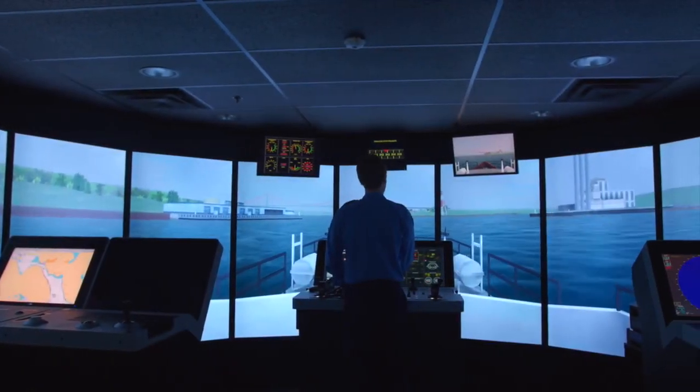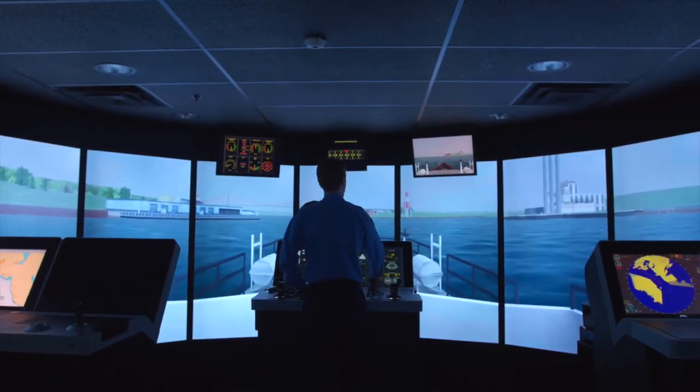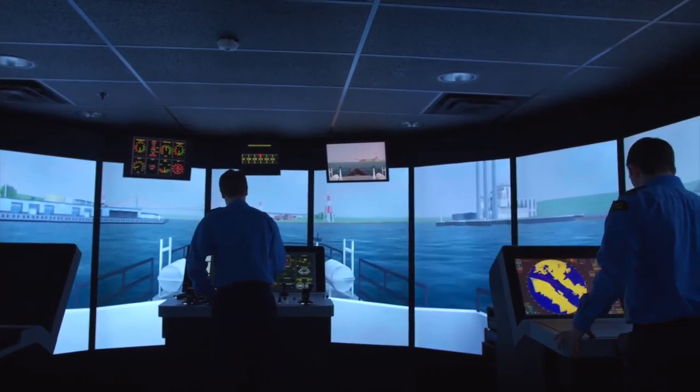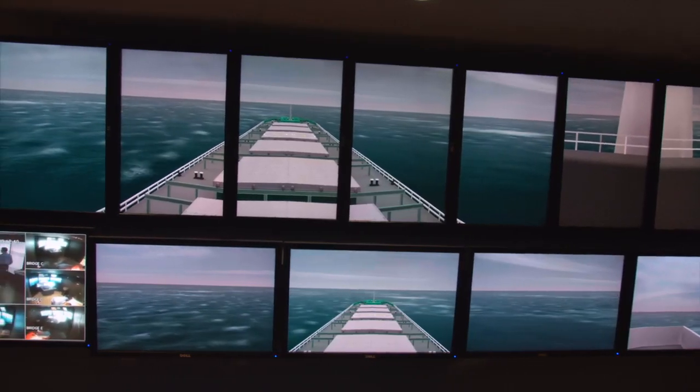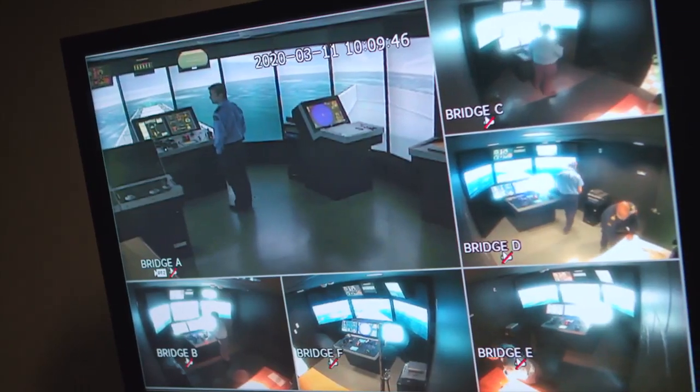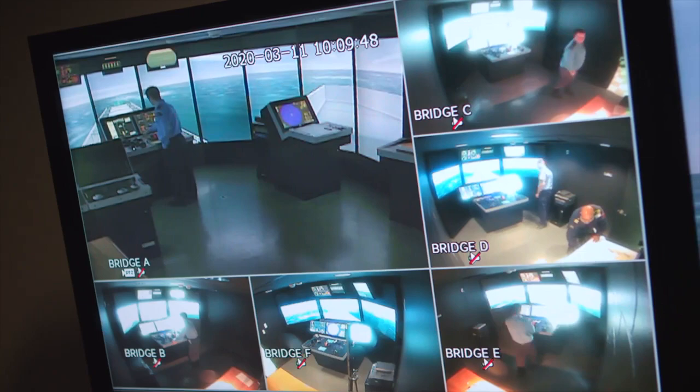The Marine Navigation Simulator is a fully regulatory-compliant maritime training simulation platform currently configured by the Maritime Simulation Provider. The simulator is designed with six separate student bridges: one full mission bridge, Class A, and five limited task bridges, Class B.